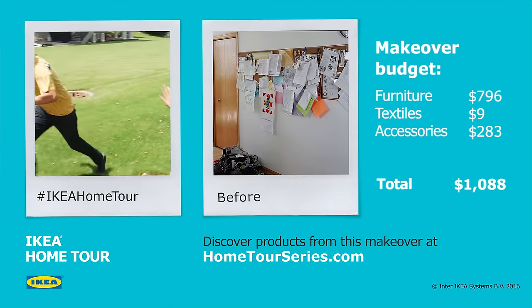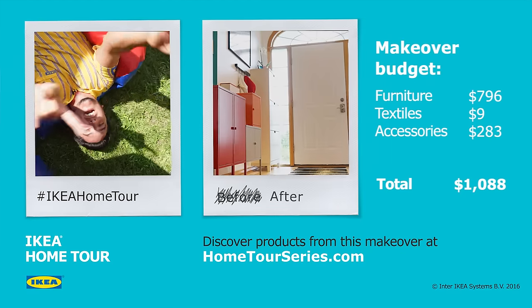Thanks for watching! Please share this video with your friends and family and visit HOMETROWSeries.com. Bye bye!